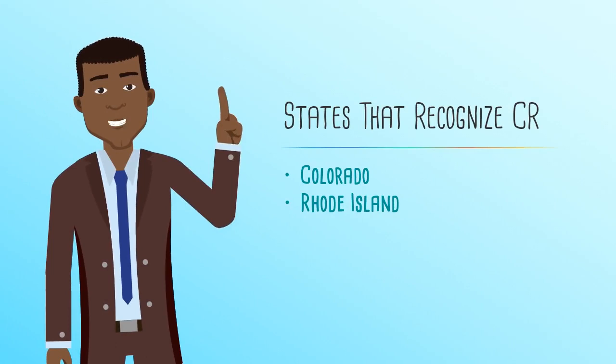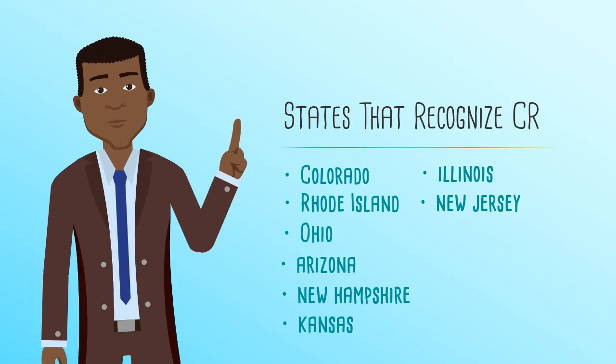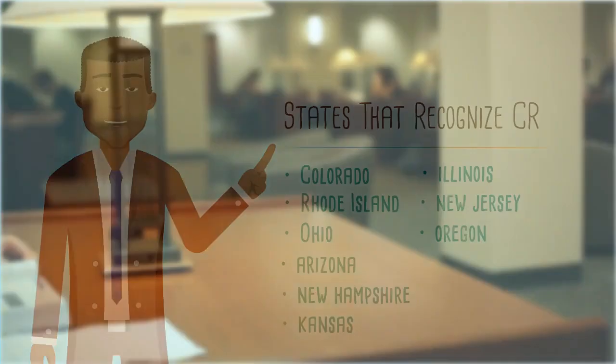States in which some colleges have begun to recognize these new GED scores include Colorado, Rhode Island, Ohio, Arizona, New Hampshire, Kansas, Illinois, New Jersey, and Oregon.